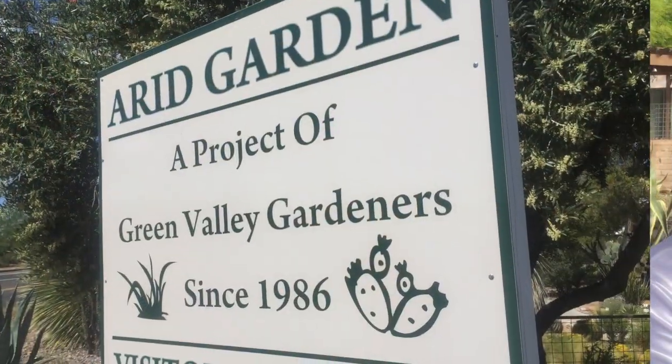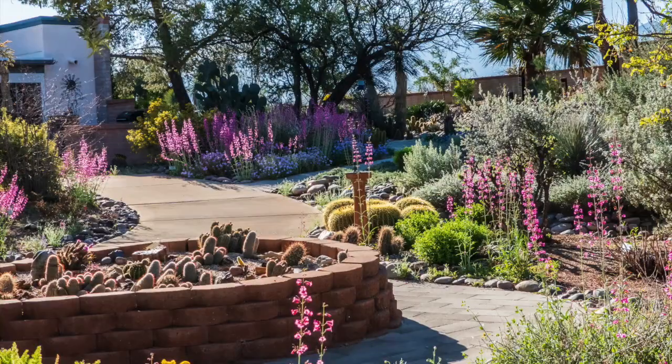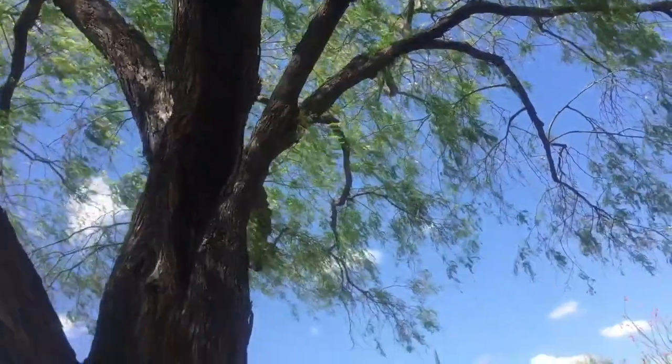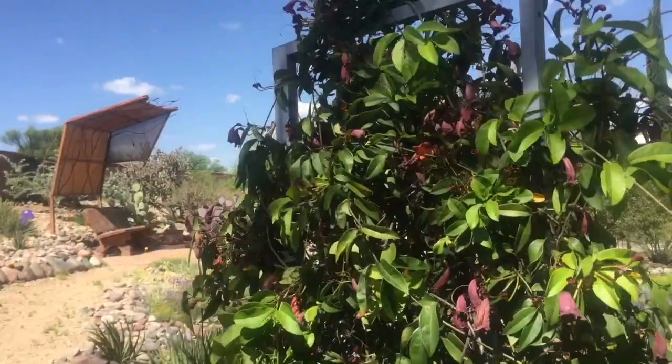The garden originated in 1986. Gravel was brought in, and a lot of river rocks were donated. It's a little bit under an acre and was designed to be desert adapted, low water, low maintenance, native type plants.